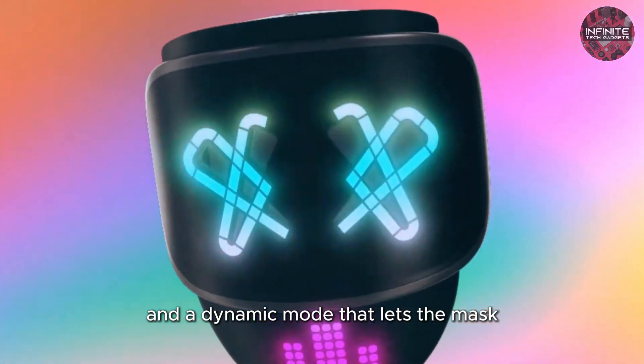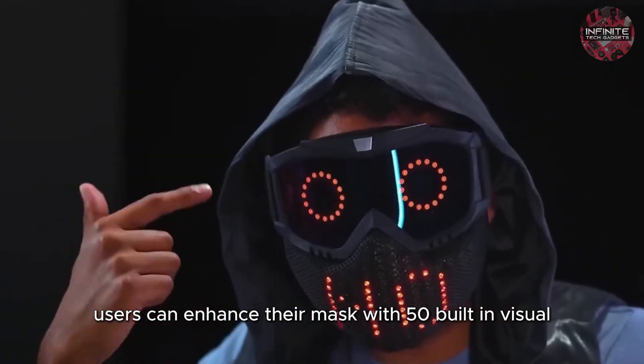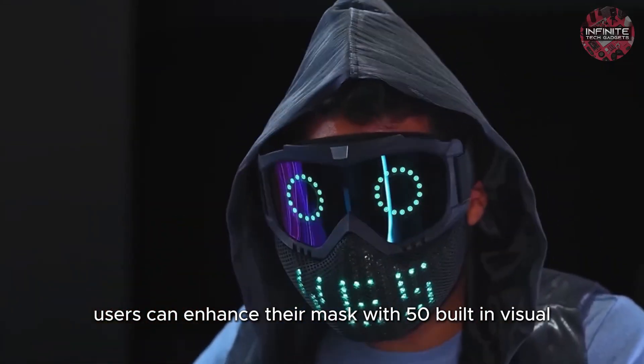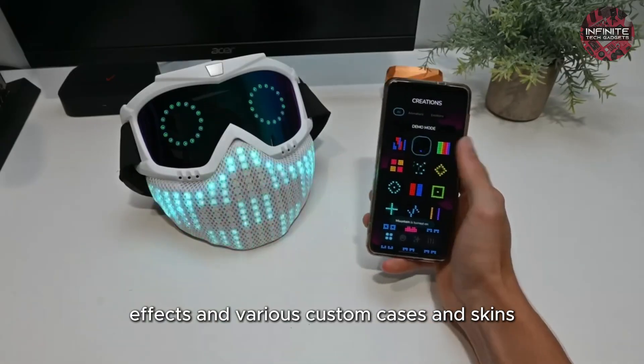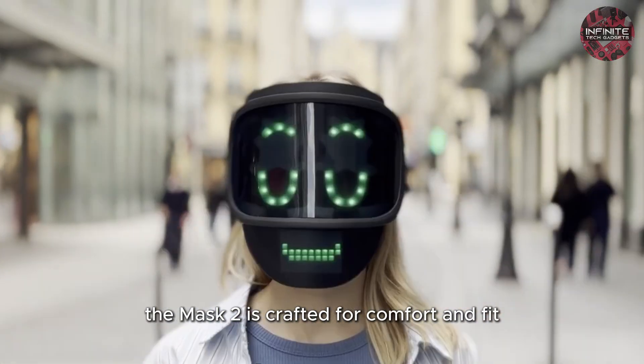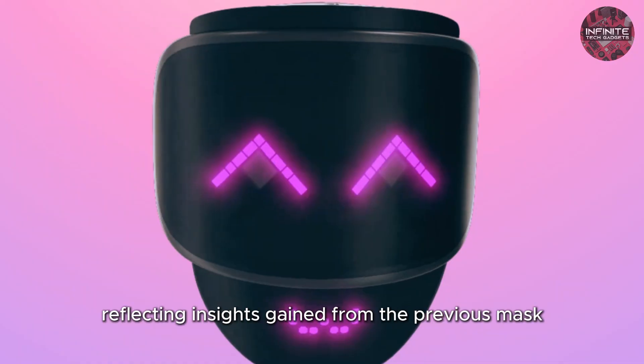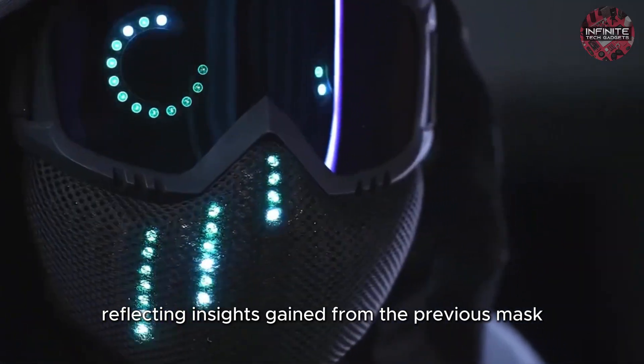A dynamic mode lets the mask automatically display emotions based on your behavior and surroundings. Users can enhance their mask with 50 built-in visual effects and various custom cases and skins, such as themed designs like CAT. The Mask 2 is crafted for comfort and fit, with ample breathing space and a design optimized for extended wear, reflecting insights gained from the previous Mask 1 production.